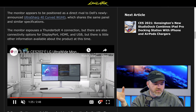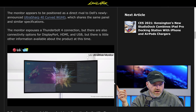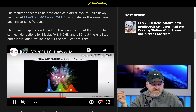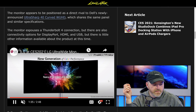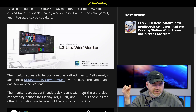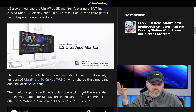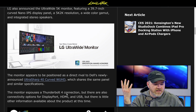Wait — actually, I believe I've got that wrong. I think the specs I just listed were actually for the OLED model. That crazy amount of versatility was for the OLED model. The 5K 2K 40-inch model, on the other hand, is DisplayPort, HDMI, USB, and Thunderbolt 4. They both have a lot of expandability.